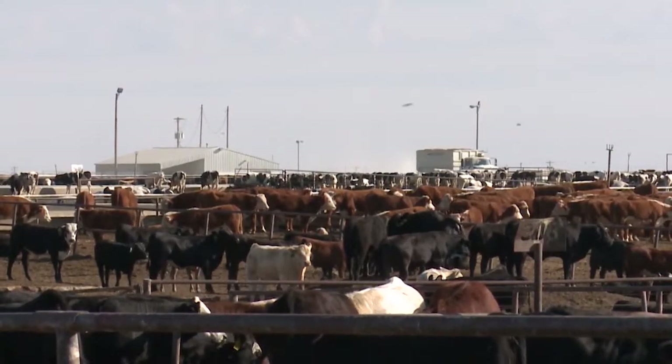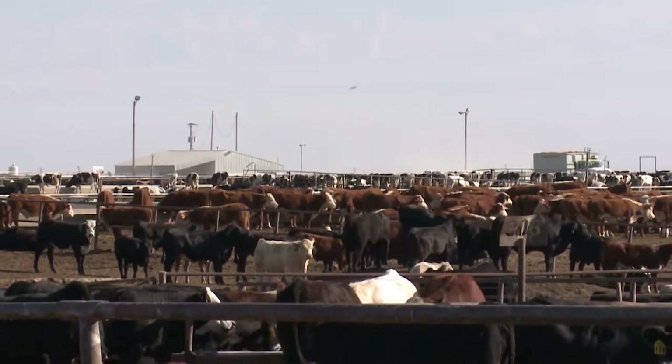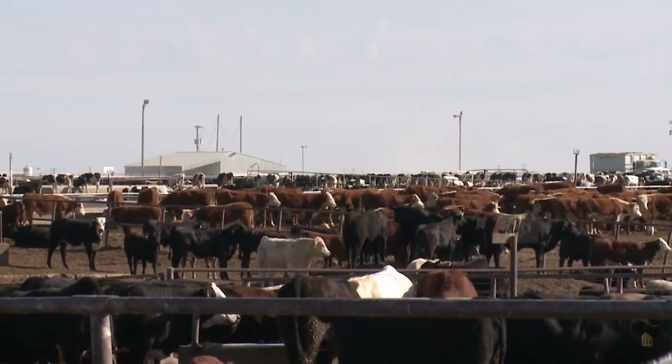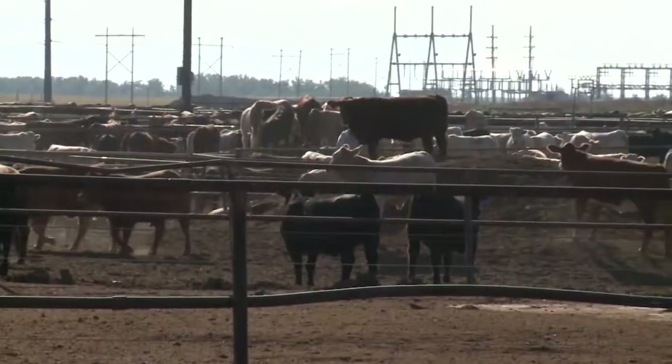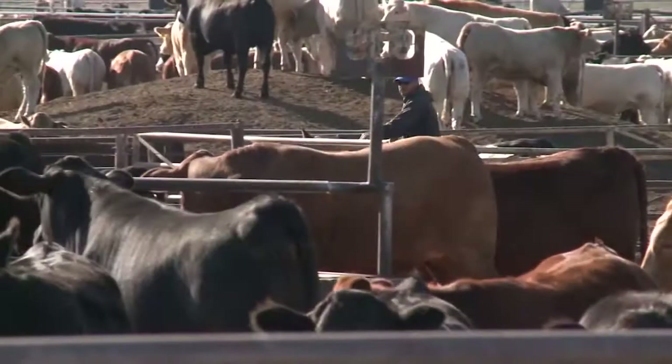We get quite a few out of Mexico, and we also get a lot of cattle out of the east — from as far as Washington State to Florida. Ford County feed yard is a 52,000 head feed yard in southwest Kansas, specifically the Dodge City area, family owned by the Herman family. It's in the heart of the beef industry.